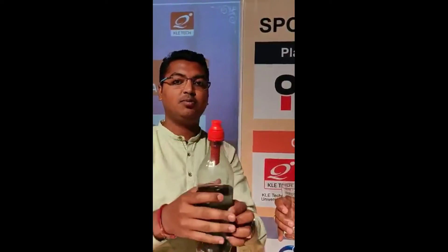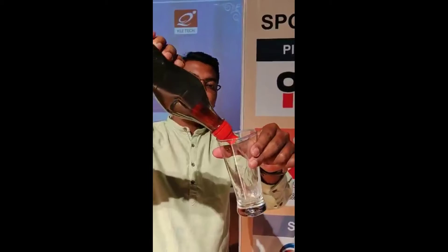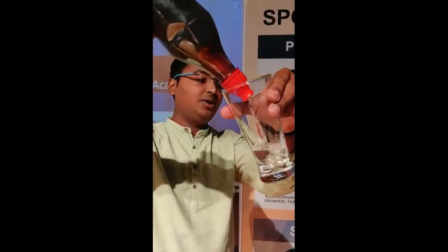You just need to fit the filter onto the bottle, pull the zipper, squeeze, and drink the water. Can I drink that now? Yes, you can.